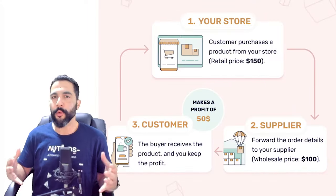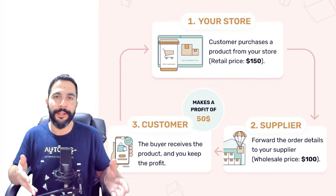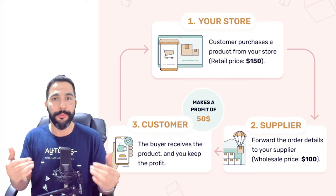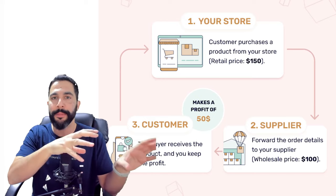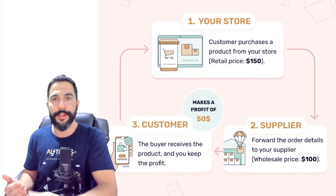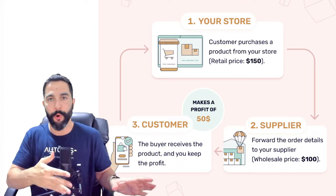For those wondering: what is dropshipping? Dropshipping is an online fulfillment model where you have an online store and sell products without holding them in stock. As soon as you make a sale, you order that product from your supplier's website and ship it directly to your shopper. You don't have any physical contact with the product and don't have to invest in inventory — it's a very low-risk business model that can yield high rewards when done the right way.